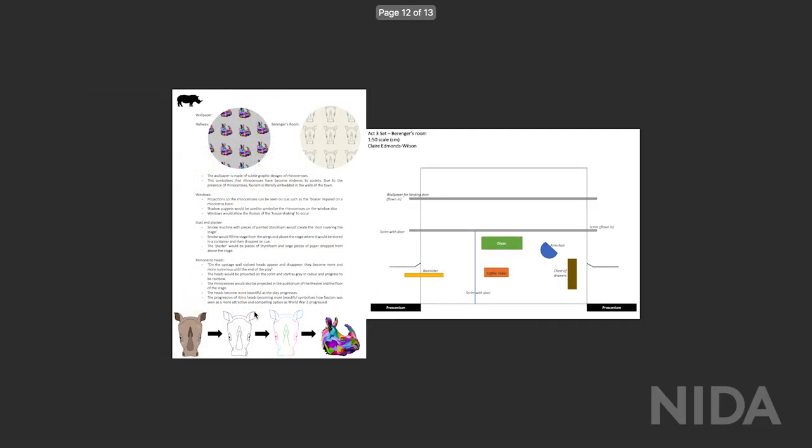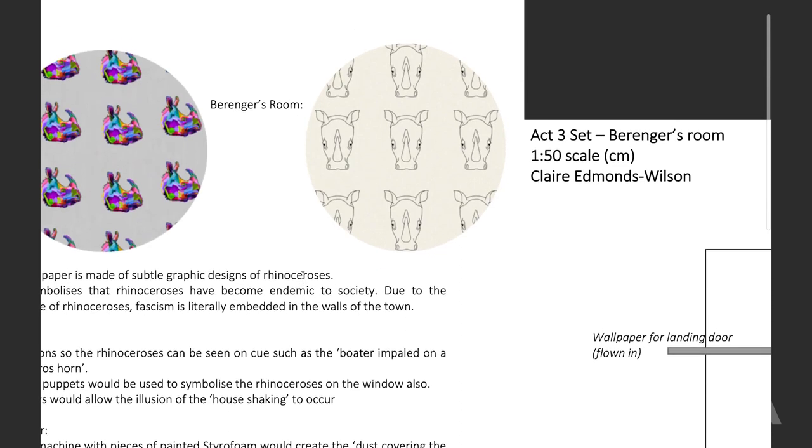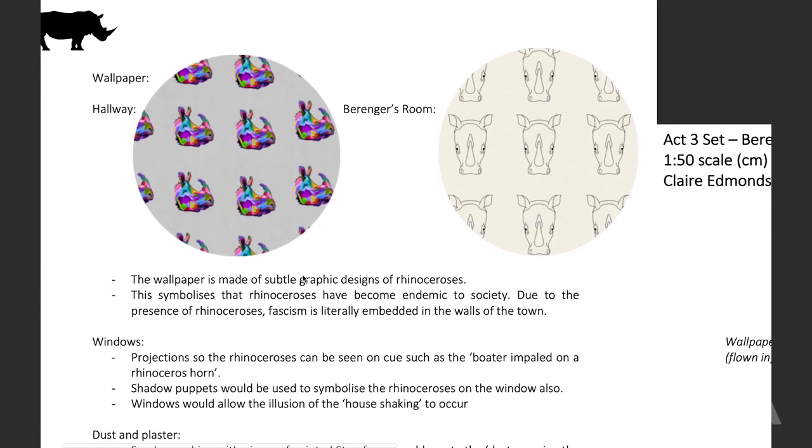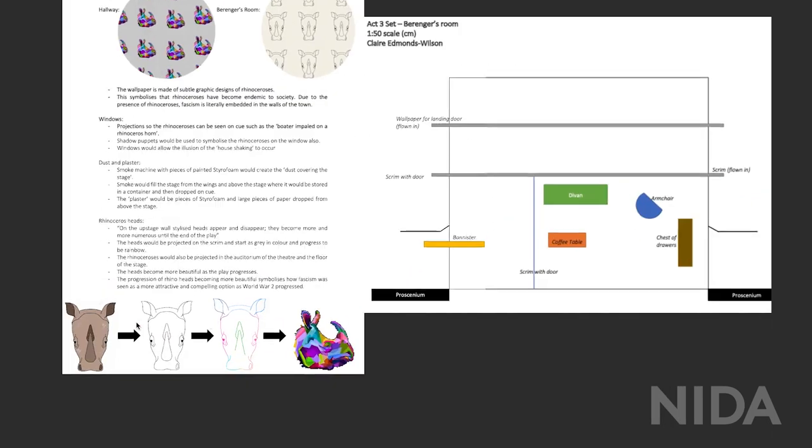It was about making it myself and trying new things — it didn't need to look perfect, as long as my ideas were articulated and I had reference images supporting those ideas. Because the model was so small, I couldn't get quite the detail I wanted, but it didn't need to be perfect. It all came together in the end.